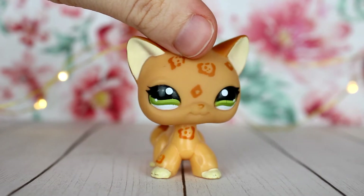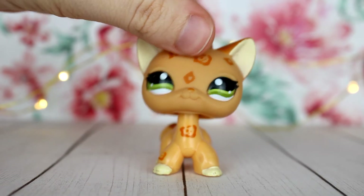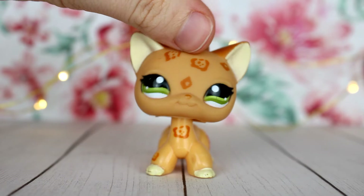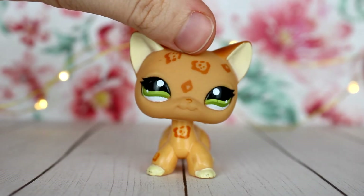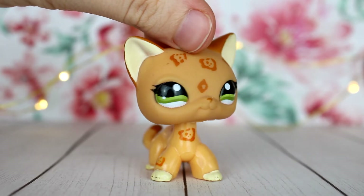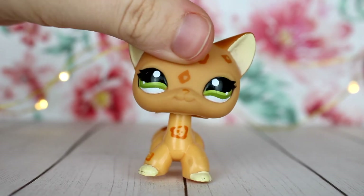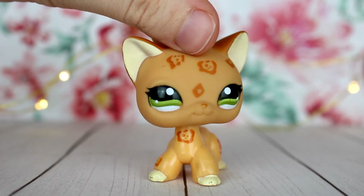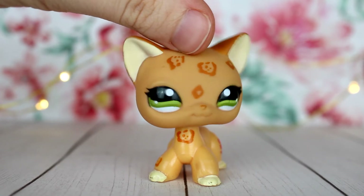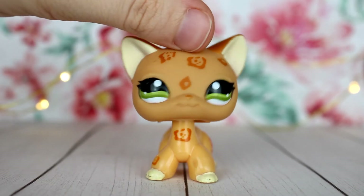I think the LPS customizing community is a great part of the community — it's probably my favorite part. I feel like it's really grown lately. I don't know if that's just because I've been following more people, but I feel like it's definitely still a very strong part of the LPS community. I'm also going to be showing you some customs from other artists as examples, so thank you to all the artists I messaged on Instagram who allowed me to use their photos. Let's get into the first trend.